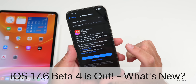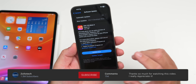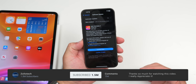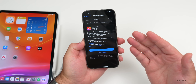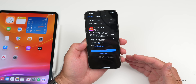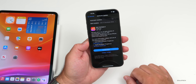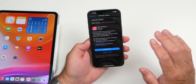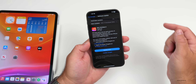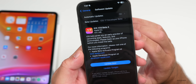Hi everyone, Aaron here for Zollotech. Today Apple released iOS 17.6 Beta 4 to developers, and public beta testers should get it soon — either by the time you're watching this video or sometime tomorrow. This was a bit of a surprise, as many people thought we'd have iOS 17.6 RC, but it looks like Apple has that planned for a later date, pushing back the final release date of iOS 17.6.